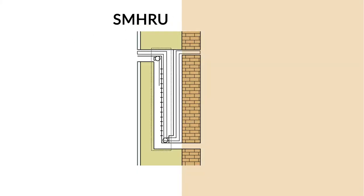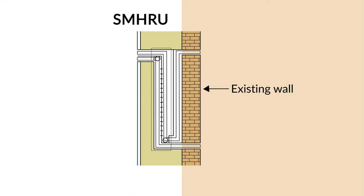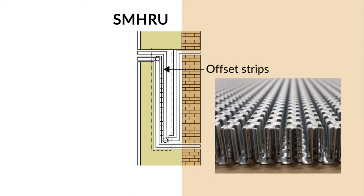The Smart Modular Heat Recovery Unit, SMHRU, is an air-to-air heat exchanger that will be installed in the ventilated facade. The unit consists of circuits in which air is streamed to exchange heat between the interior and exterior. OSF plates are used due to their compactness, high thermal effectiveness, and design possibilities.